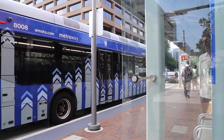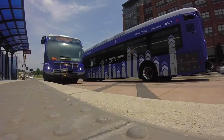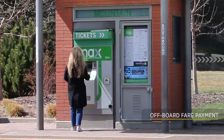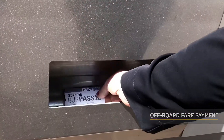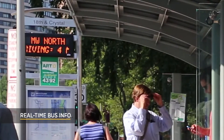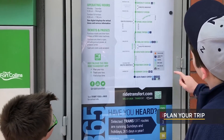BRT also offers features like upgraded bus stops that are more like stations, with raised curb heights that make it easier for everyone to board, and off-board fare payments so that people can pay their fare at the station and board through any door. BRT stations will also feature real-time bus arrival information and other passenger information enhancements.